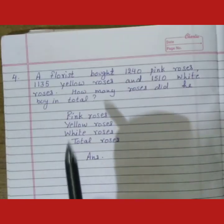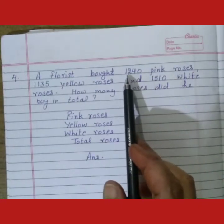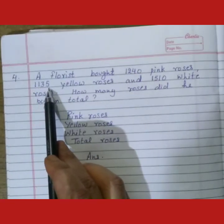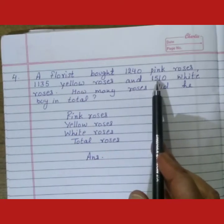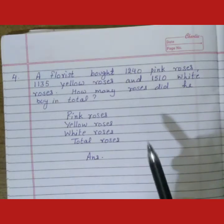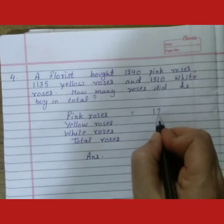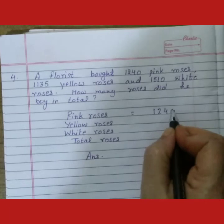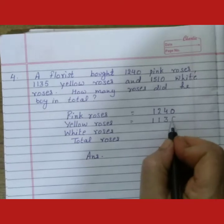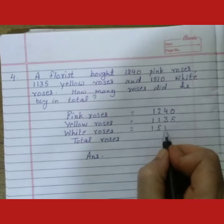Fourth sum is: a florist bought 1,240 pink roses, 1,135 yellow roses, and 1,510 white roses. Ek full bashing wale ne 1,240 pink roses, 1,135 yellow roses, aur 1,510 white roses li hai. So we have to find the total roses.